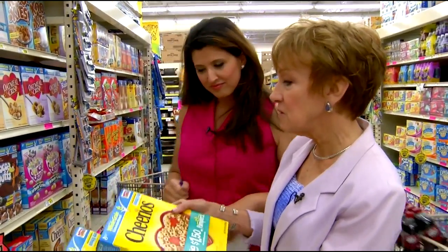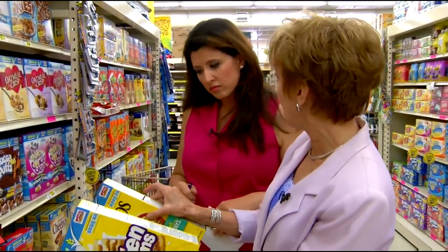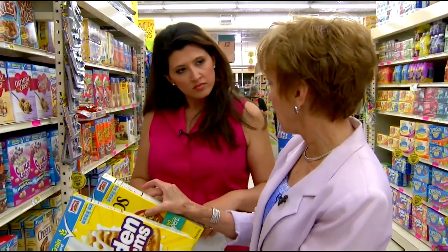The first thing you can do is start with the front of the package and look for things that say whole grain. But then go to your nutrition facts label and look at the details that are important to you.